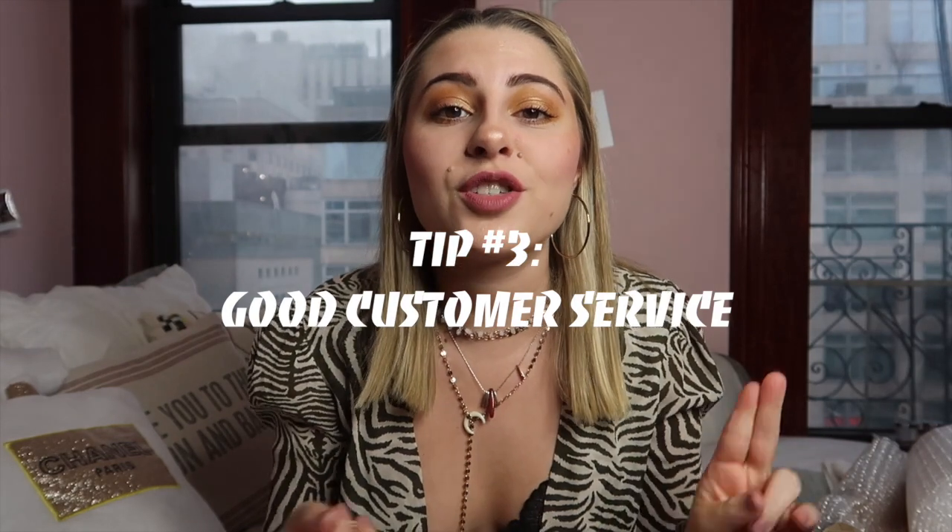My third tip is to be kind to your followers, buyers, and everybody. Great customer service goes a long way. When you offer items at a discounted price or same-day shipping, people are more inclined to buy. If a customer likes four items I'll say hey, they're valued at $90 total but I'll do two for $65. And if a customer needs it by Friday and it's Tuesday, I will ship it that day or the next morning if I can make it to the post office.